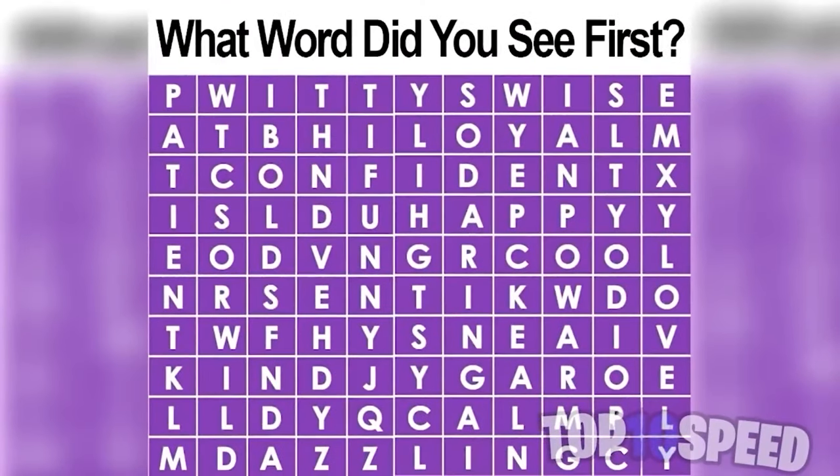This is pretty awesome. Whatever words you see first when you look at this best describes who you are as a person. Look carefully and comment what words you saw. I'll be replying to comments — I really want to know: are you seeing things like, are you a nice person, a wholesome person, a cool person, a happy person? Comment down below.